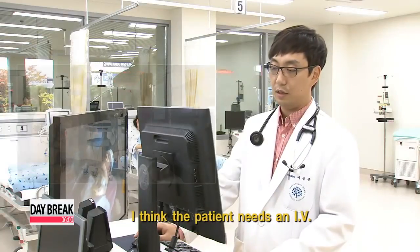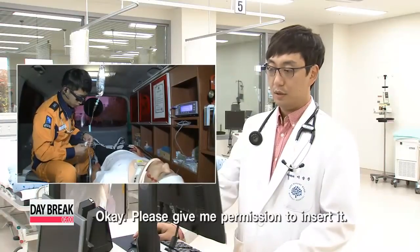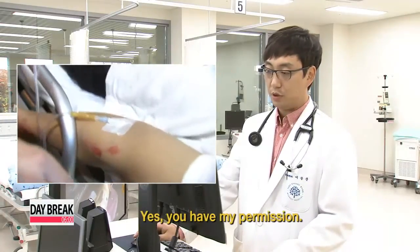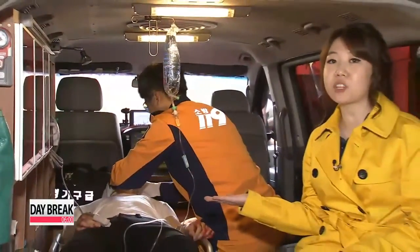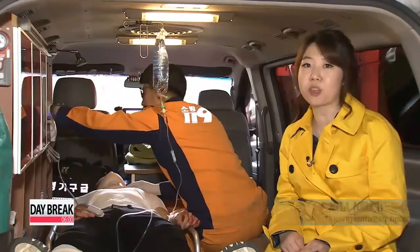In the 15 minutes it takes to get to the hospital, the paramedic follows the directions of the doctor, while hospital staff prepare the necessary medical equipment for the patient.